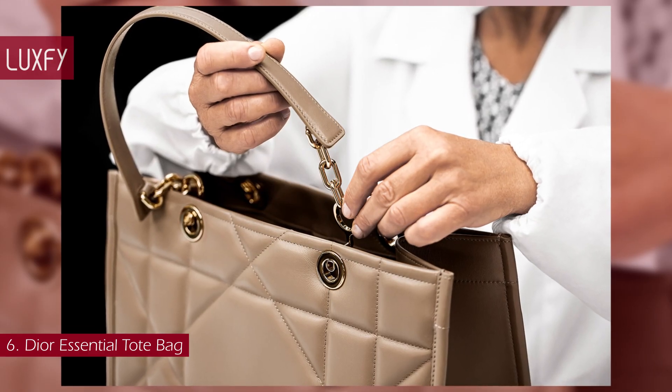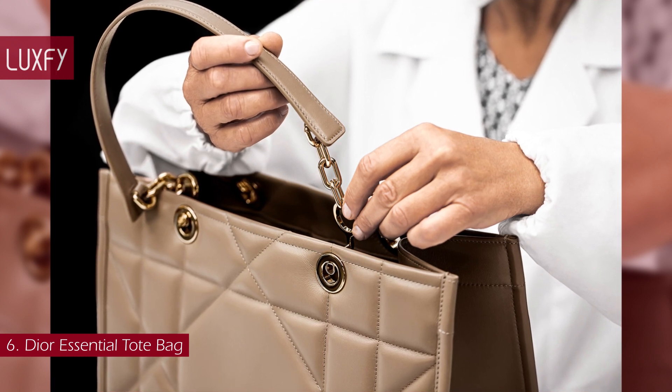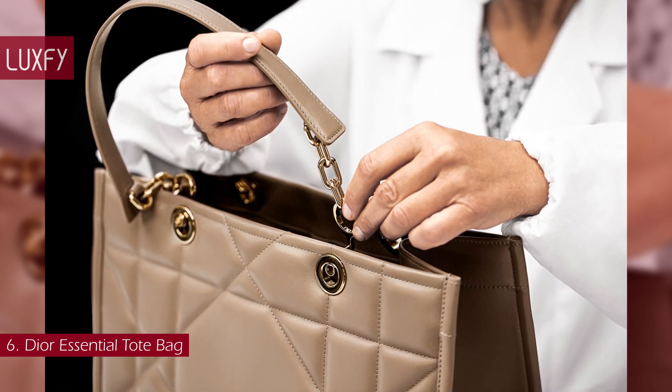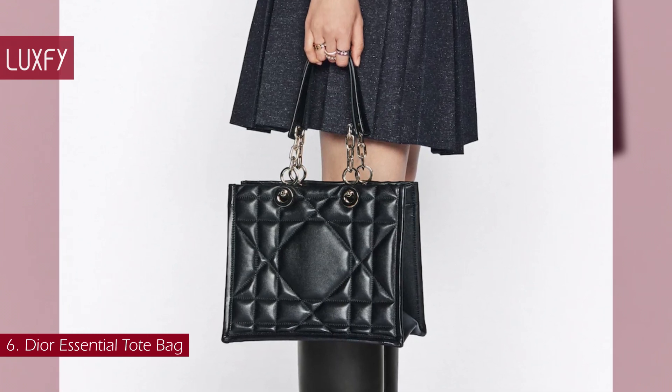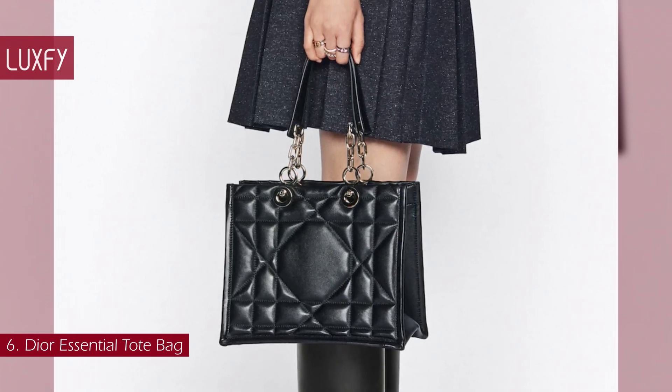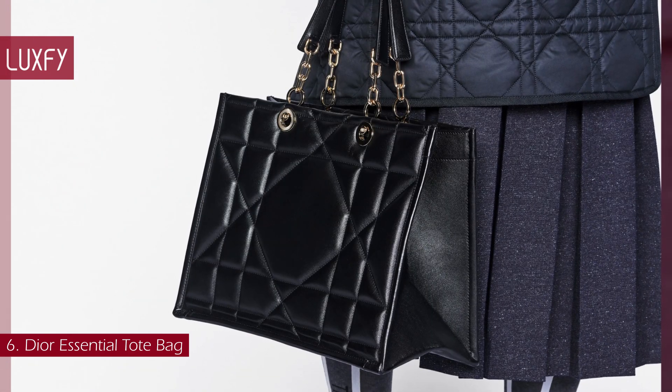Featuring light pale gold-finished metal chain top handles, the medium tote may be worn over the shoulder or carried by hand as an ideal daily companion. Available in a few sizes and colors, this is one of the most elegant bag launches of the year — a stunningly chic everyday bag. The medium Dior Essential Tote is sold for $5,000.